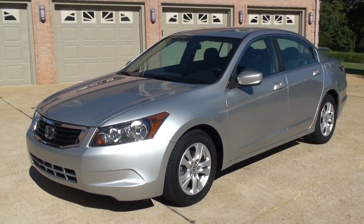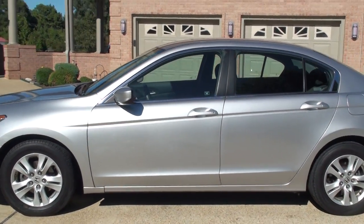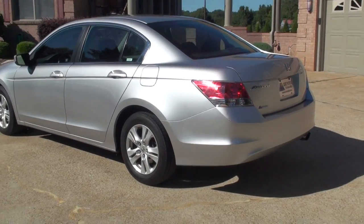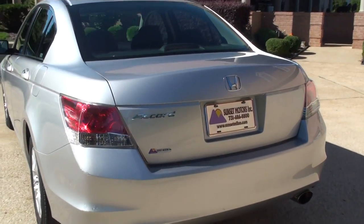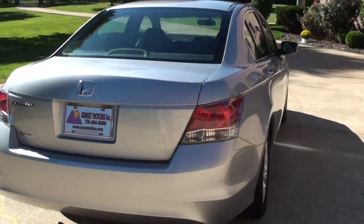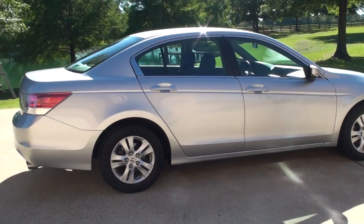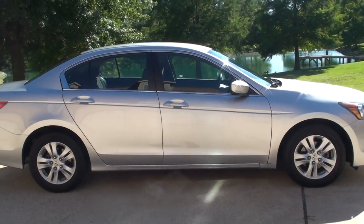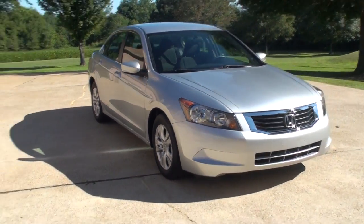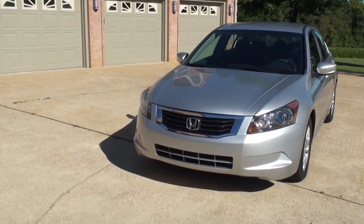This will make someone a great first car, or just a nice affordable car for anybody. We do have very competitive financing available with low interest rates and good terms to get you a nice low payment. To see if this Honda Accord is still for sale, go to my website sunsetmotors.com. Worldwide shipping is also available. To get a shipping quote or if you have any other questions, you can call me anytime — toll free at 866-933-4680. Thank you for watching.